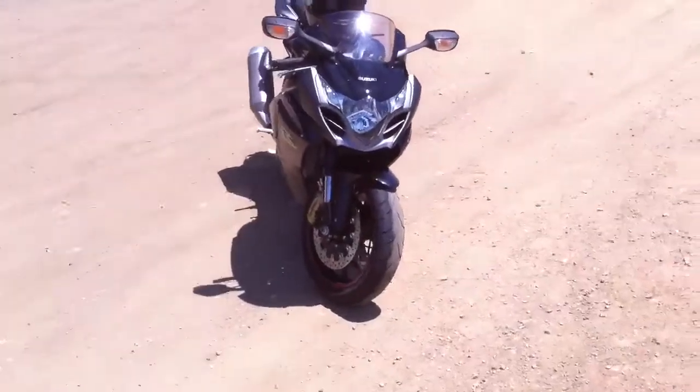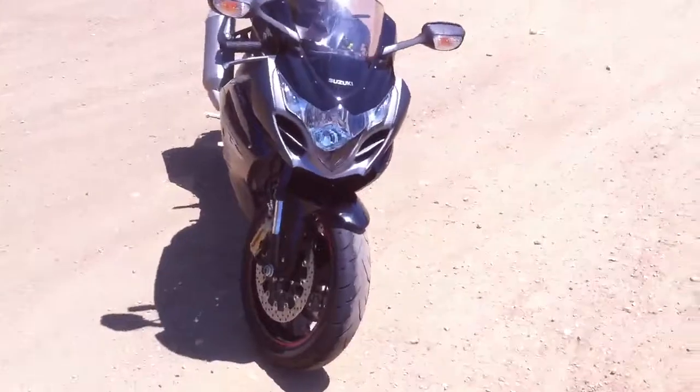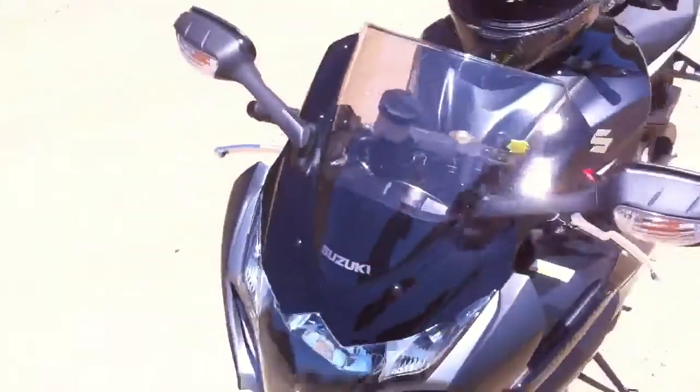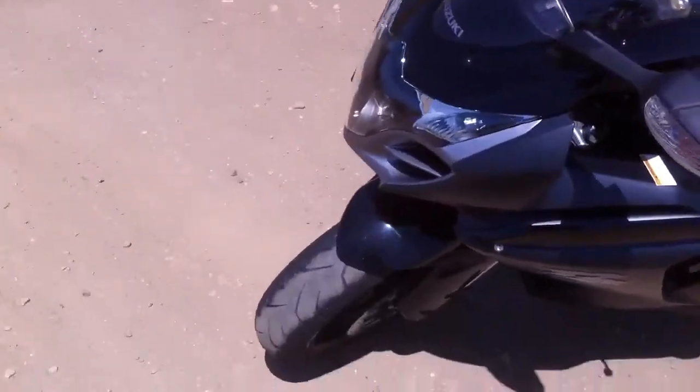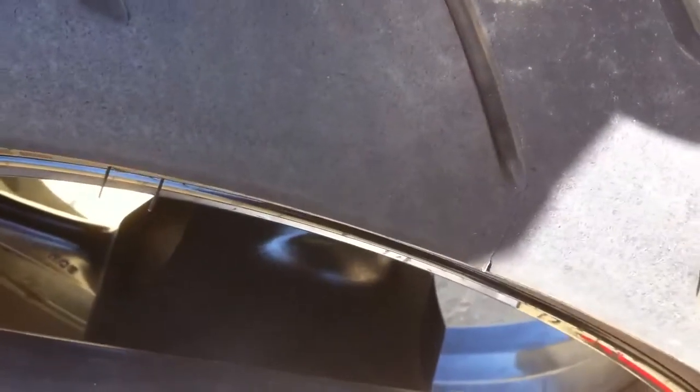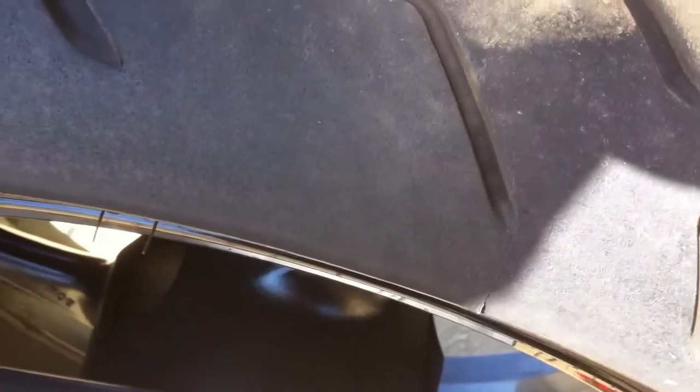This weekend definitely put some heat in the tires. Got them all the way down to the edge, really pushed the rear tire, whacked throttle coming out of some corners — thing just gripped remarkably well. Front tire is worn all the way down to the edge, and the rear tire, same story.